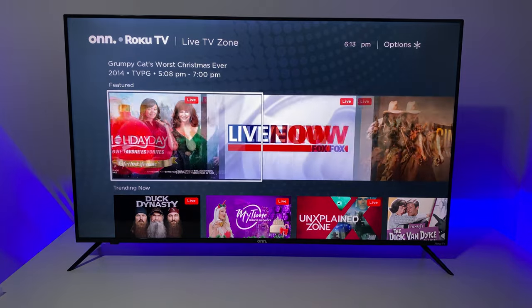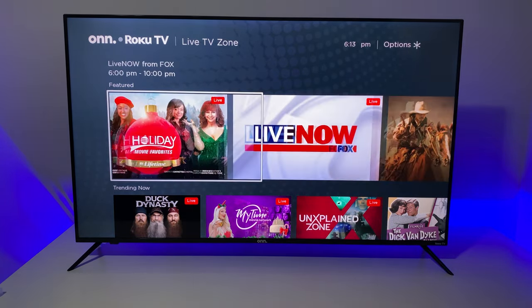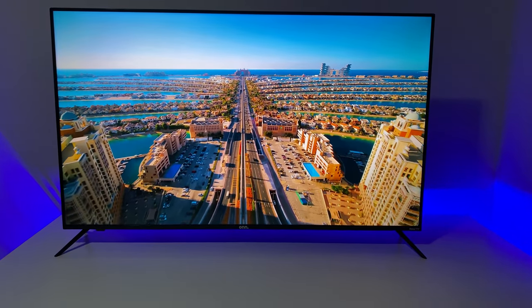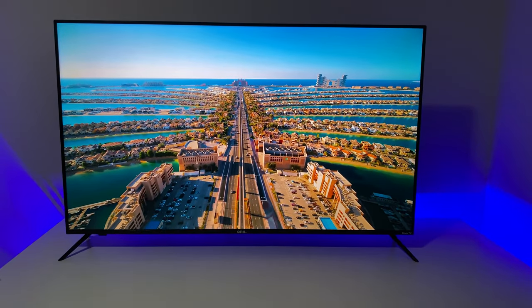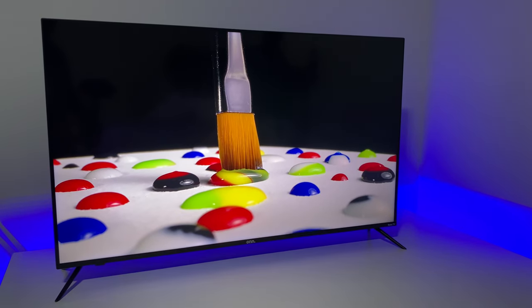The TV works with Apple AirPlay, Apple HomeKit, Amazon Alexa, and Google Assistant. Now let's talk about picture quality. The On QLED 4K TV has great 4K picture quality. I am very impressed with the level of detail. The QLED screen is bright, colors look sharp, and 4K content looks really good.